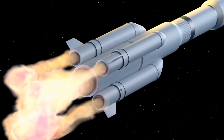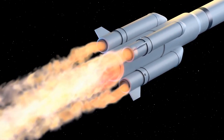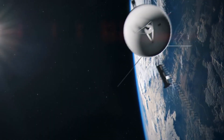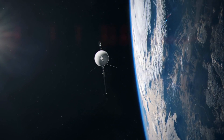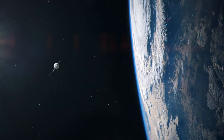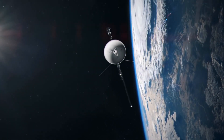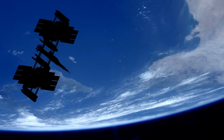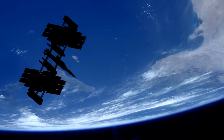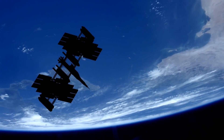In conclusion, SpaceX's Raptor 3 engine represents a revolutionary development in rocket technology. It has the potential to change space exploration, Mars colony initiatives, and even have an impact on Earth by altering aviation, thanks to its improved power, cost-effectiveness, and short turnaround time. SpaceX hopes to use the Raptor 3 engine to open up the Moon, Mars, and the asteroid belt for additional human exploration and habitation.